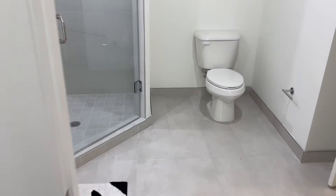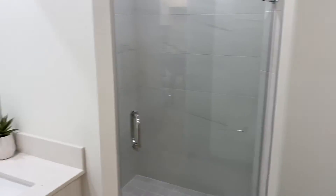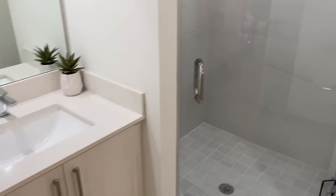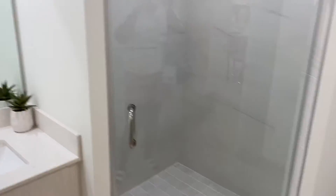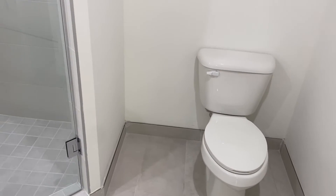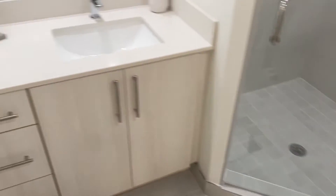There's a good-sized closet. The bathroom is really nice. Every apartment comes with a shower — no tub.